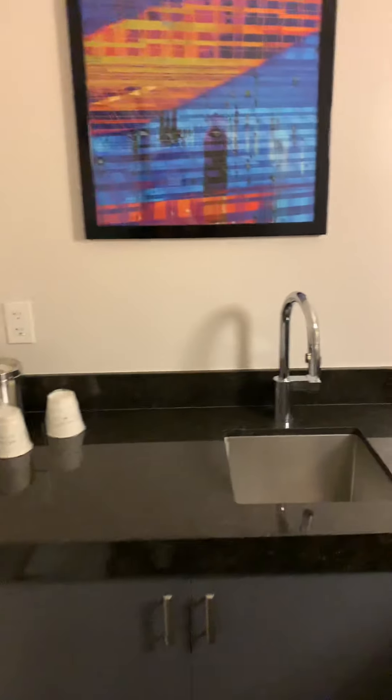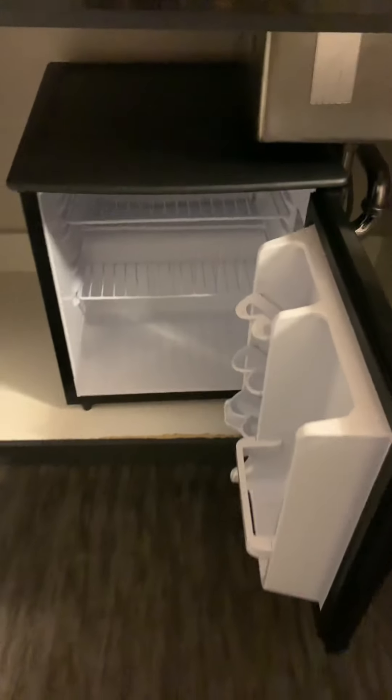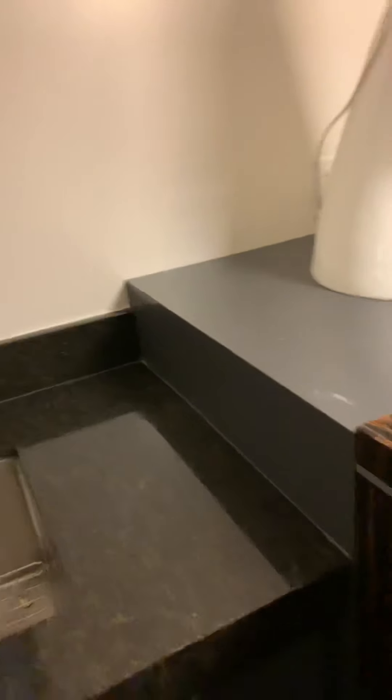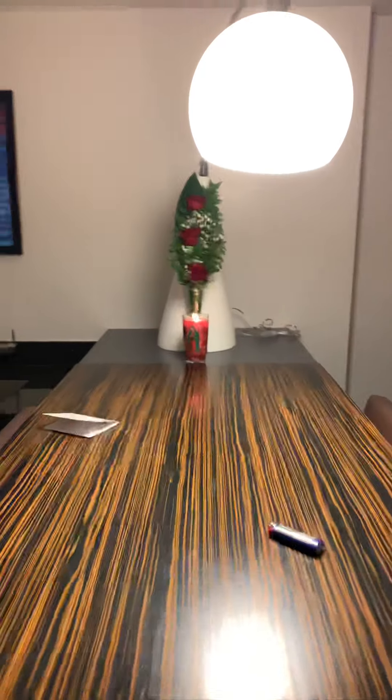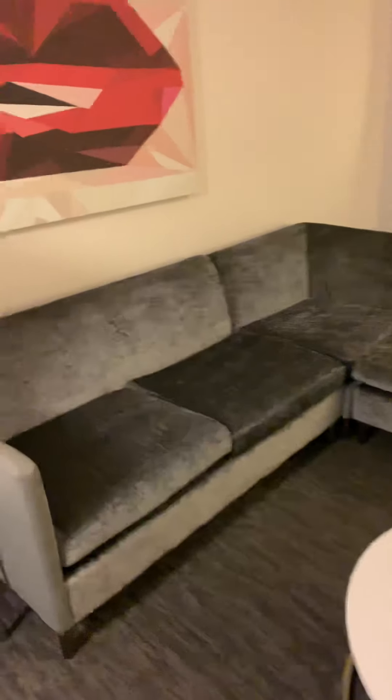In here we have the wet bar area. It comes with a mini fridge. We have a table for four, a sitting area, and we have the strip view.